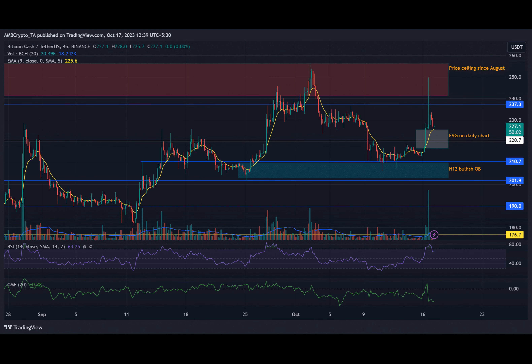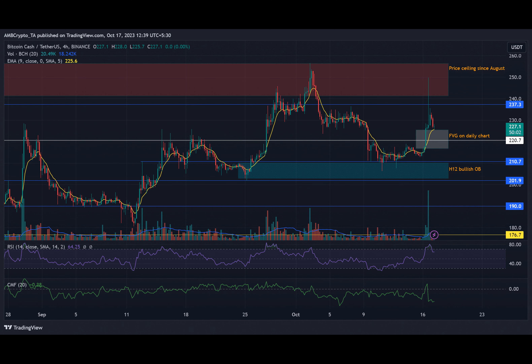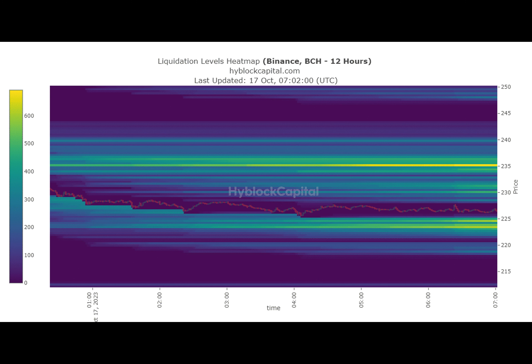Have you ever wondered what the future holds for Bitcoin Cash? Let me take you on a journey through the recent price movements and potential outcomes for this popular cryptocurrency. Just like a rollercoaster ride, BCH experienced a sharp pullback after hitting $249.07. At press time, it seemed that BCH was headed for a price reversal near $220 based on the available liquidation data. But what does this mean for the near-term future of BCH?